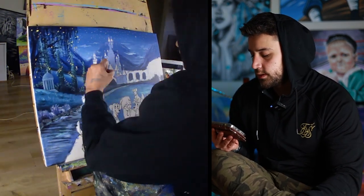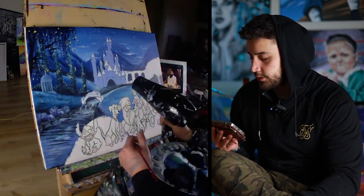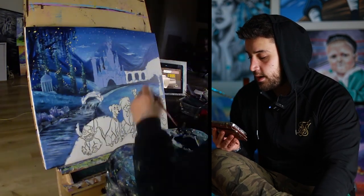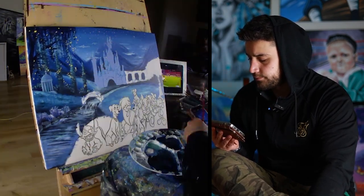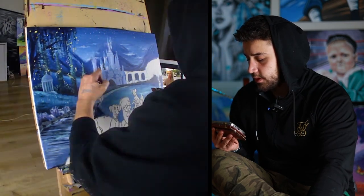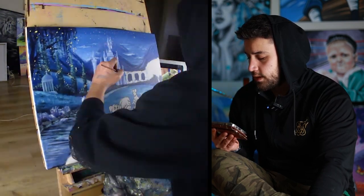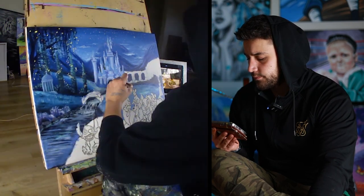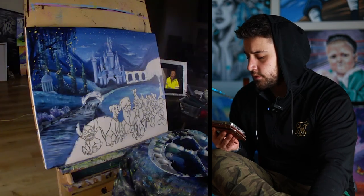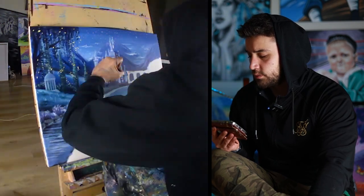I'm doing the castle, started out with purple — a bluish purplish. At this point, since I've never done a castle, I was just playing around with it. I wasn't really looking at the reference photo, just seeing what works and what doesn't.